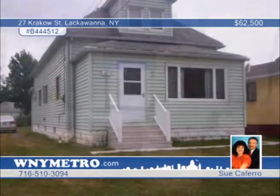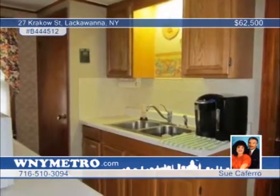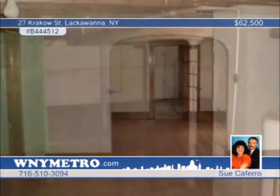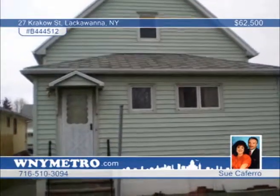Sue Kefaro presents this three-bedroom, one-bath incredibly affordable home featuring some updates and a double lot. Features include some newer windows, concrete work, a full basement, attic, and bonus sunroom. Seated on a double lot with a curb cut, this home is ready for a driveway. Call today to see everything this home has to offer.